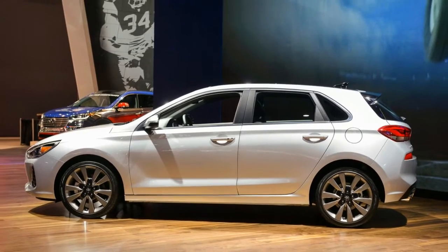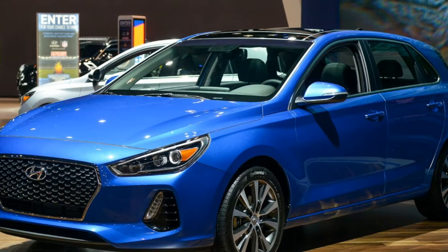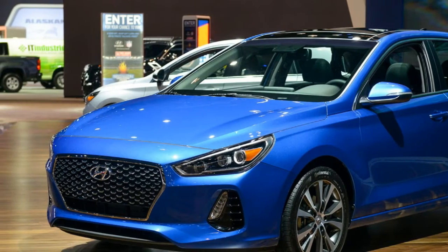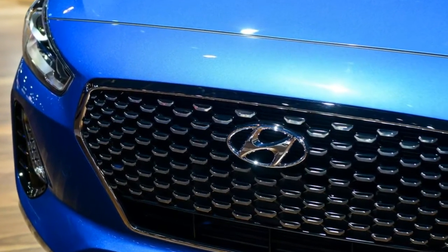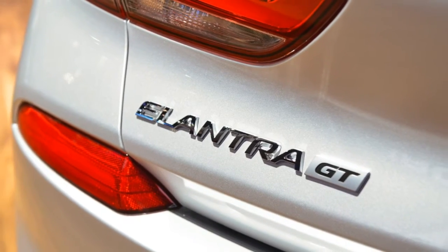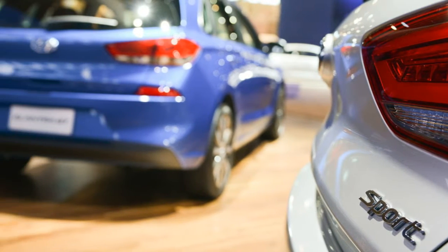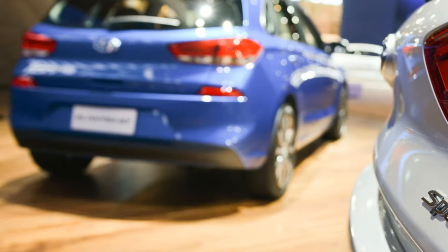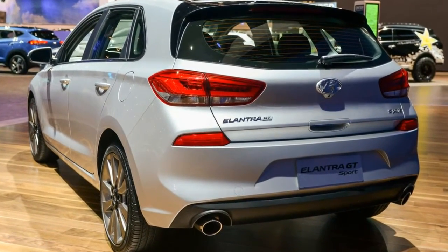That new hatchback body provides a hugely spacious cargo area, with 24.9 cubic feet of storage or 55.1 cubic feet with the back seats lowered. That's far more than an Elantra sedan's 14.4 cubic feet, and also more than the Elantra GT's competitors. With the seats up, it's got more space than the Volkswagen Golf, Mazda 3, or Chevy Cruze hatchback.